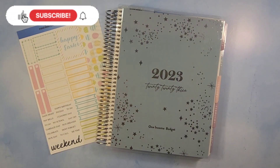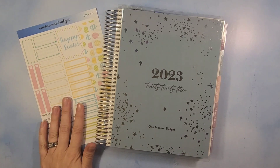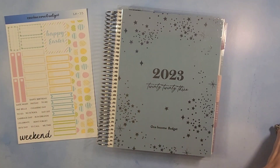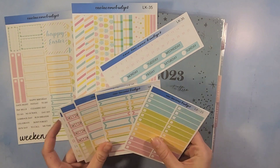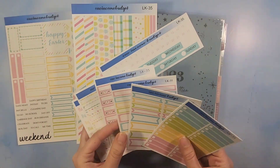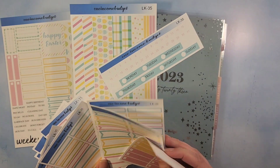Hey everybody, welcome back! In today's video we are setting up the week for Easter — Monday the third through Sunday the ninth. We have kit number 35, our sampler, and all of our extra add-ons: our washies, date headers, extra boxes, sidebar, and all of that fun stuff.